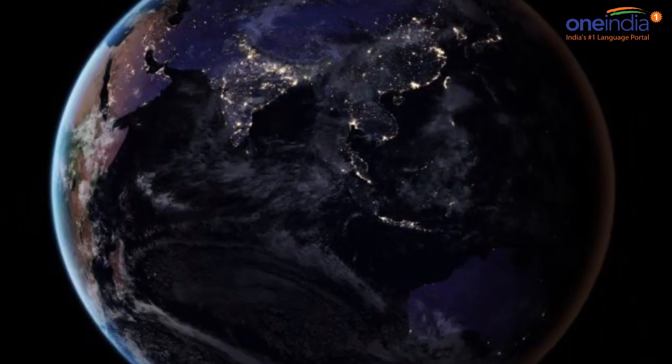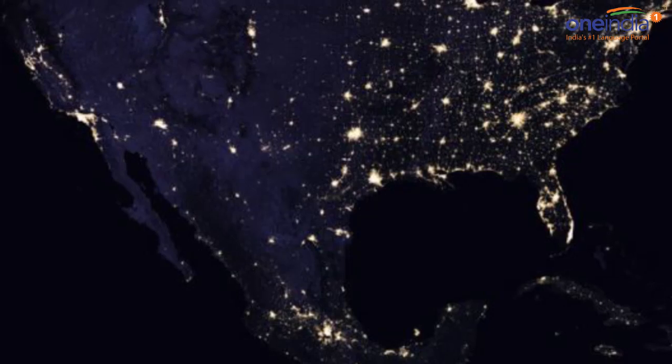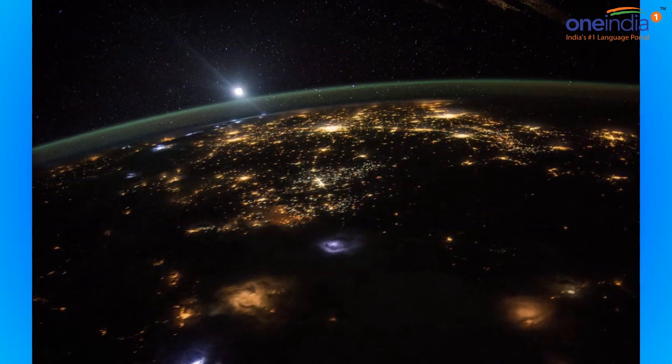A research team led by Earth scientists at NASA plans to find out this year what would happen if night lights imagery could be updated yearly, monthly, or even daily.